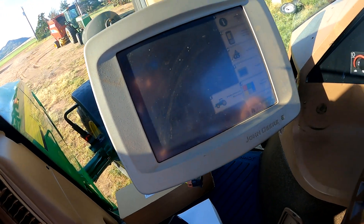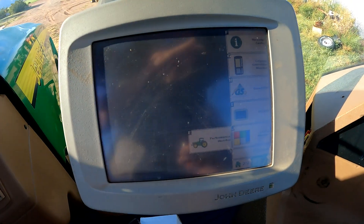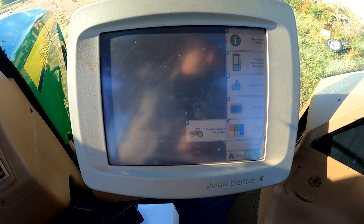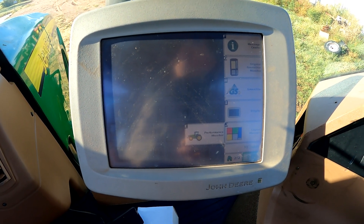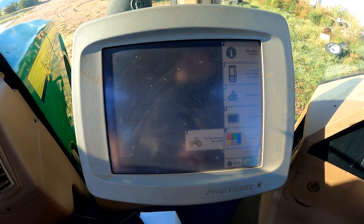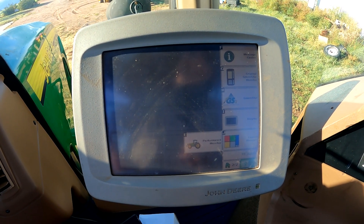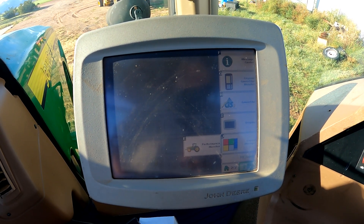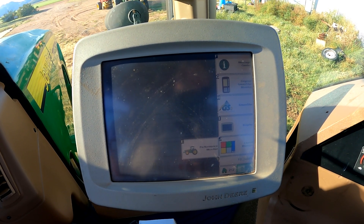The receiver is not online - it's not showing on the display. We're going to get up on top of the cab and take a look. There is a light on the front of the 3000 receiver that should be flashing, letting us know we have power there. We'll check that and then look at power, ground, CAN high, and CAN low voltages going into the plug from the top of the cab.